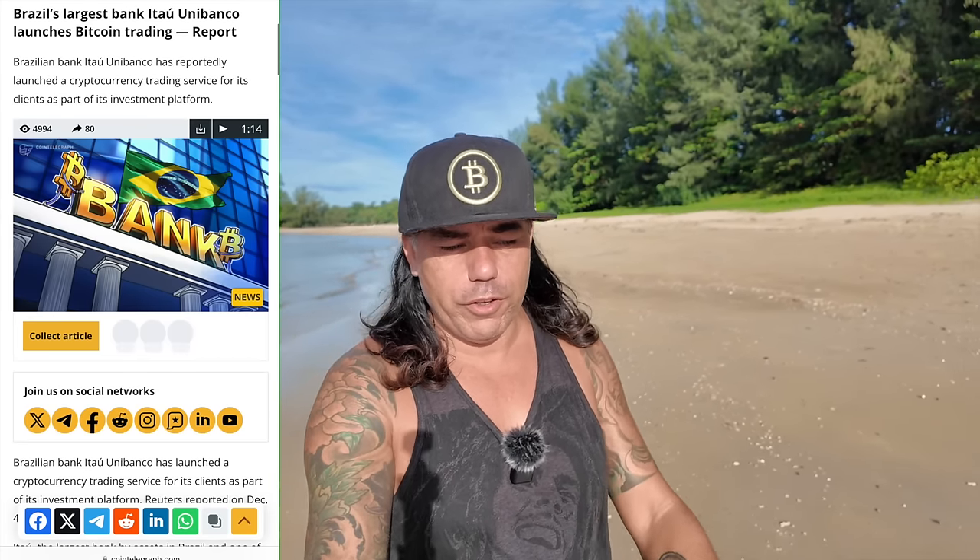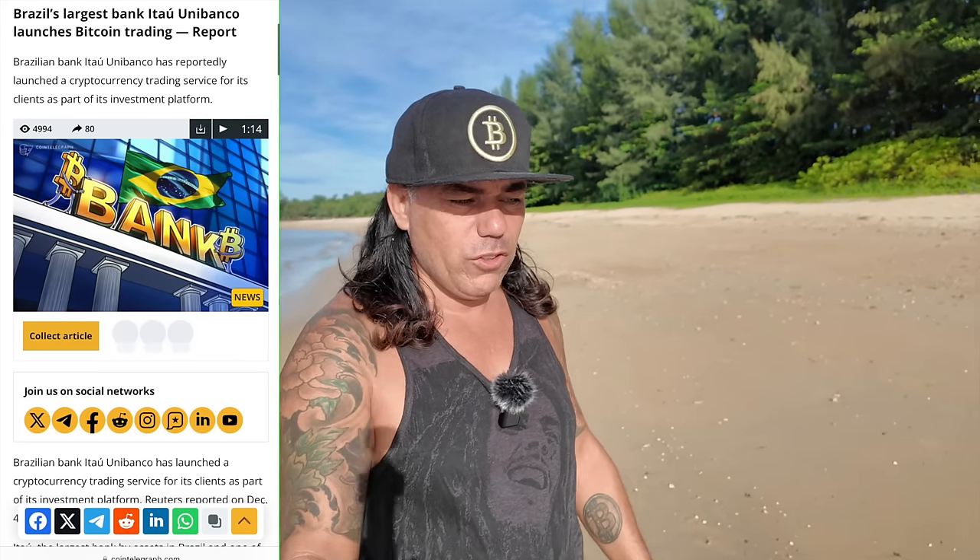It's another beautiful morning here in Phuket. The news today: the biggest Brazilian bank, Itaú Unibanco, announced they are going to support cryptocurrency trading for their customers. They will be the custodial service — so not really your Bitcoin — but a lot of Brazilian people will now be able to buy Bitcoin through their bank account. This is another shift in positiveness from banks toward cryptocurrencies, and we can see this shift happening all over the world.